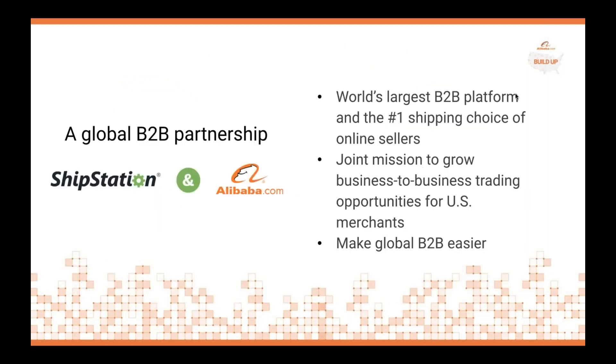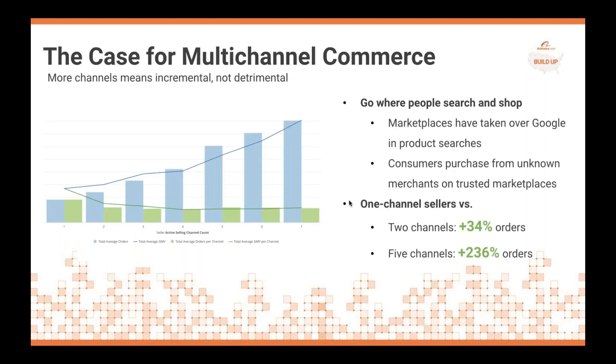Thank you and thank you to our attendees for joining us over the lunch hour. ShipStation is very excited about our partnership with Alibaba as the world's largest B2B platform for selling in the B2B environment. The mission here is to grow business-to-business transactions for US merchants and make global B2B easier.